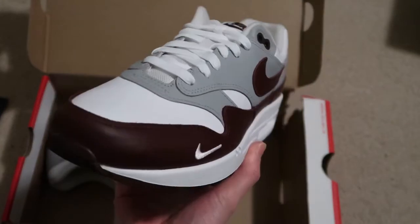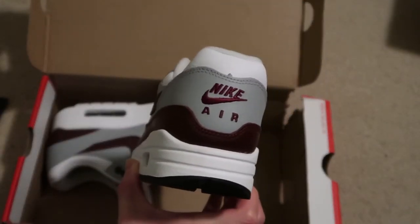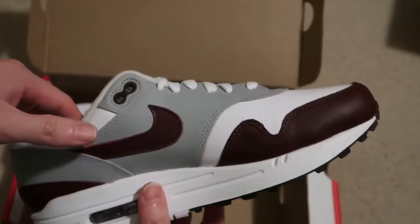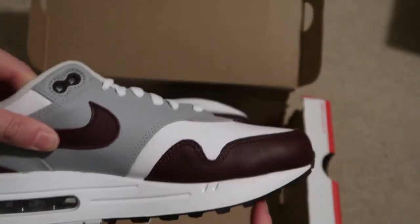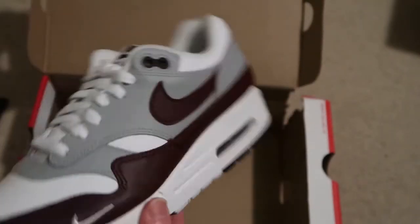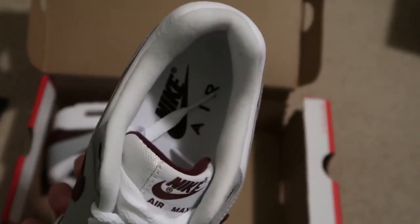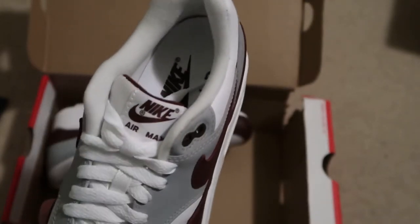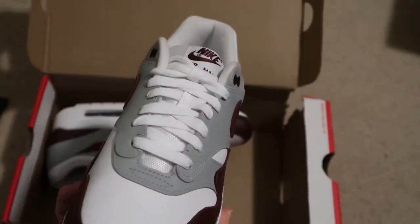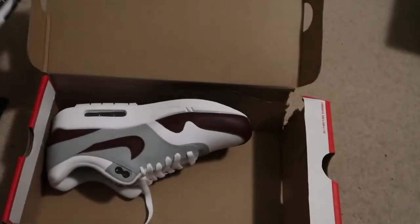Here are the shoes — Air Max 1 Mystic Dates. It has like a burgundy to it, Nike Air on the back. This is all leather, you can tell. Retail is like $150 because these are premium, so it has better materials. Not bad — check out the bottoms. It's Air Max month.